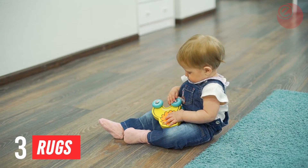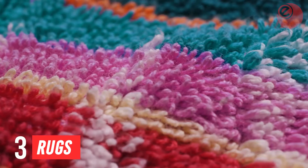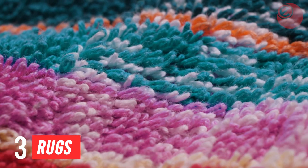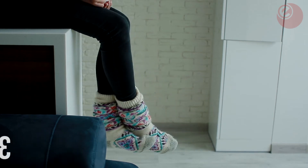Tip 3: Rugs. If you have hardwood or stone flooring with no underfloor heating, it's best to put down a rug. A considerable amount of heat is lost through cold floors. Rugs help insulate a room and can also feel better on your feet if you walk around in socks or barefoot.